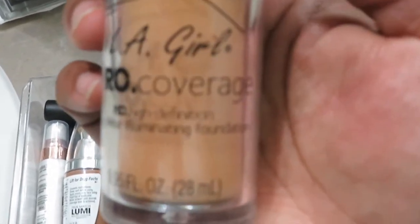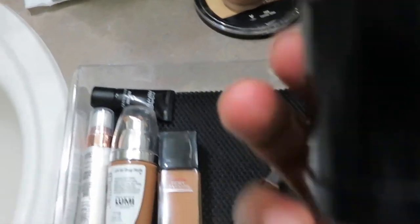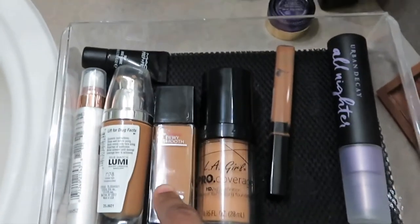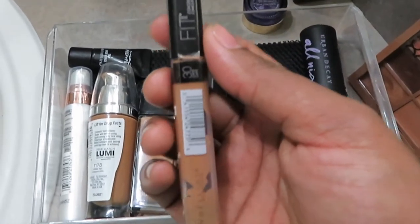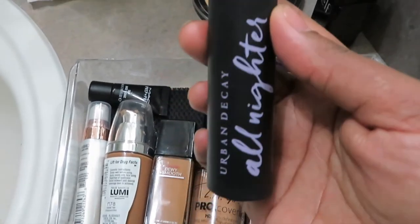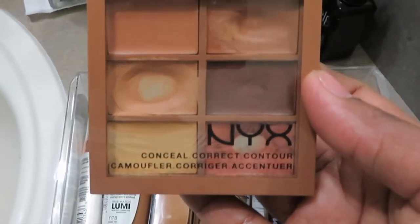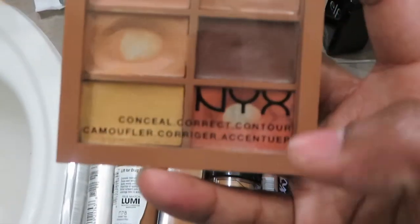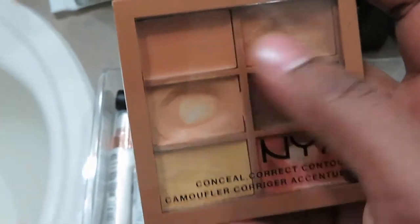I use the LA Girl foundation by mixing it with my Maybelline foundation, or I use it as a concealer — it gives a nice finish. I also have a Maybelline Fit Me Concealer. The next thing is the Urban Decay All Nighter Makeup Setting Spray, and I have the NYX Conceal Correct Contour Palette — I really like the orange color corrector and use two shades as concealer.